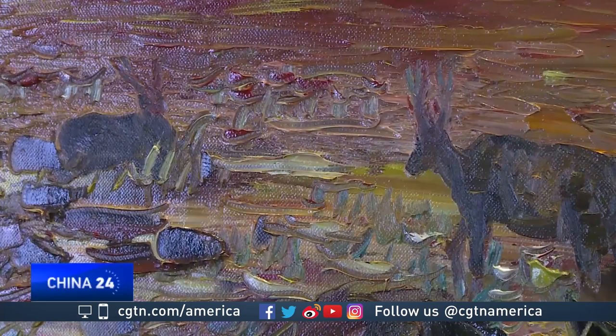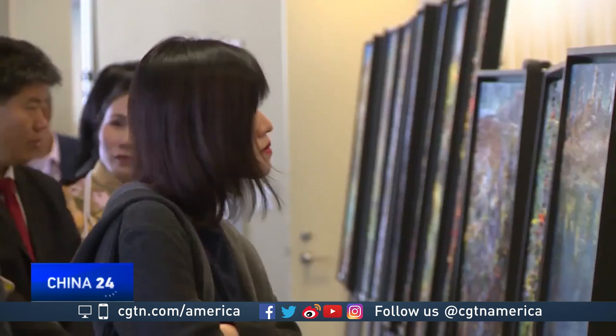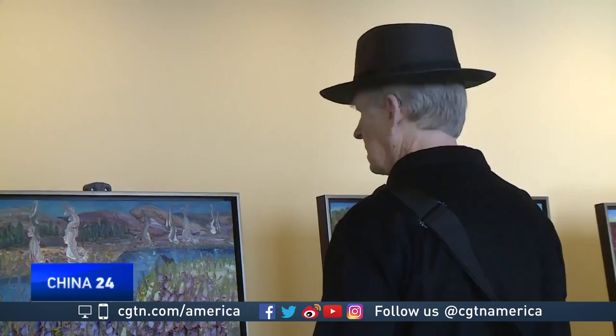My exhibition here at the UN headquarters is very special to me. I believe art is universal. The language of art can be shared by all the people of the world. Many American art experts have expressed great interest in me as an artist. I'm hoping I can bring a greater understanding of Chinese society to America and the rest of the world through my painting.